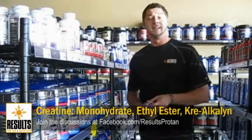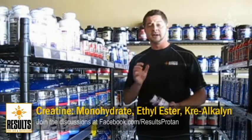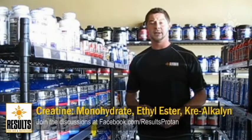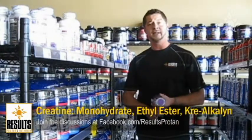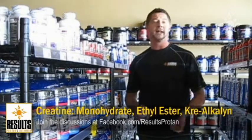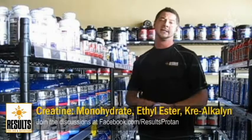Then, last but not least, creacoline creatine. This is pH regulated to actually be absorbed by your body at 98.9%. So you're not only going to have much more strength out of it, much more size gain, but also you're not going to wait for that load cycle, and you're not going to have any of the bloat that the other forms of creatine can give you.